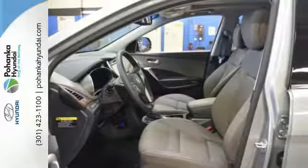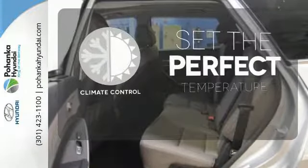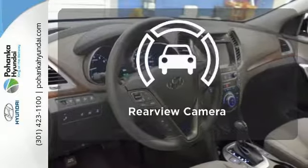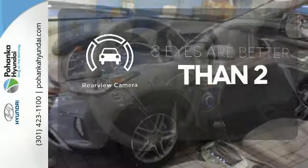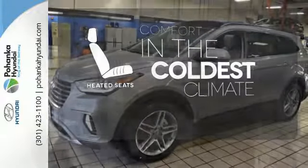It also has a rear view camera and Hyundai Blue Link connected car system. The climate control lets you set the temperature exactly where you want it. The backup camera gives you a clear picture of what is behind you. The heated seats keep you comfortable no matter how cold it is.